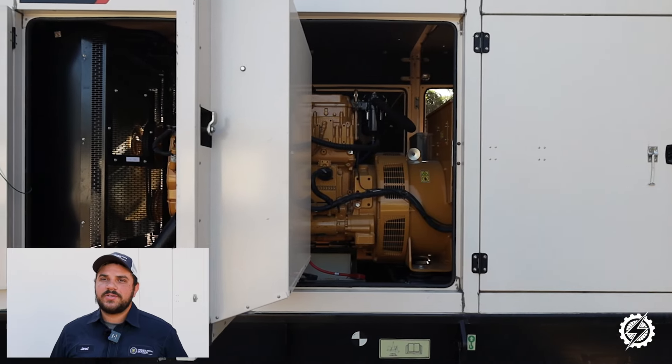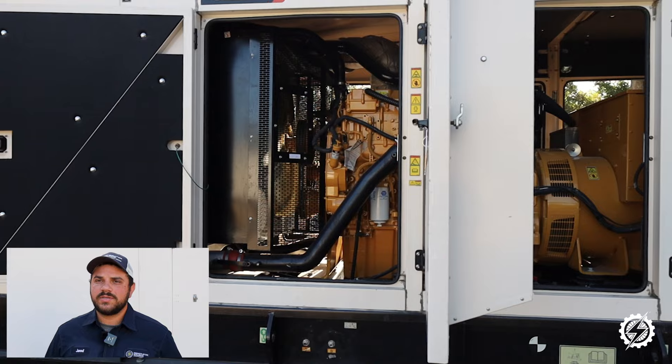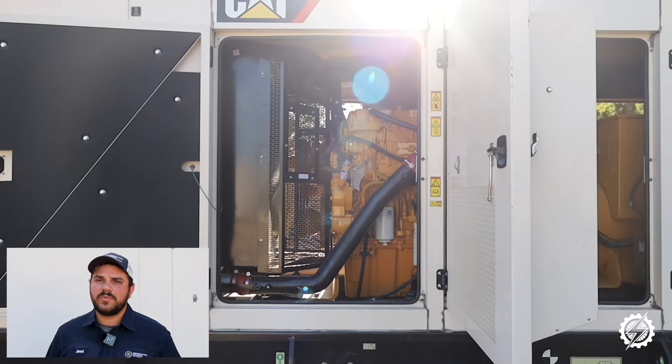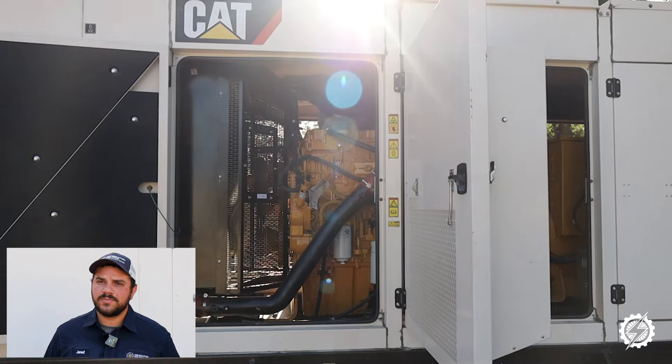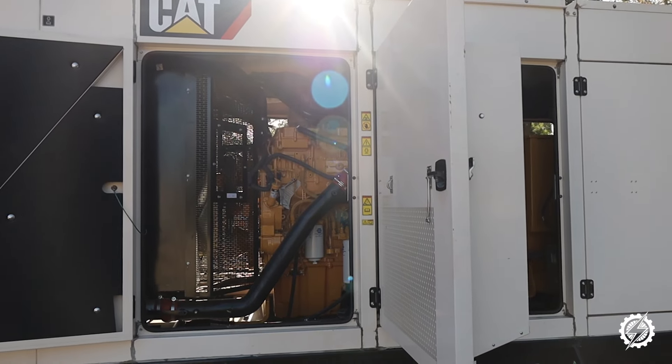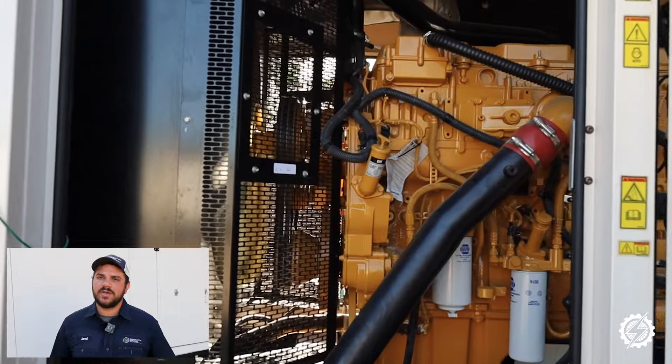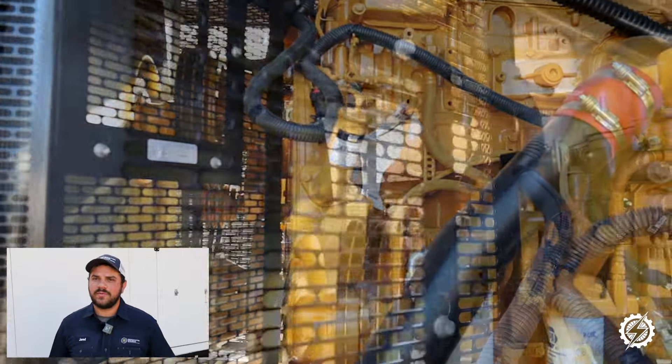This built-in feature is especially helpful for installations high up in a building. For example, some customers place generators on top floors to ensure continued operations during flood or severe weather. Bringing an external load bank to those heights can be challenging, so having a built-in option saves time and resources for everyone.